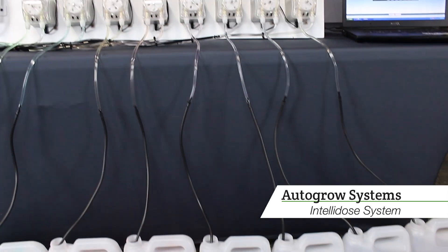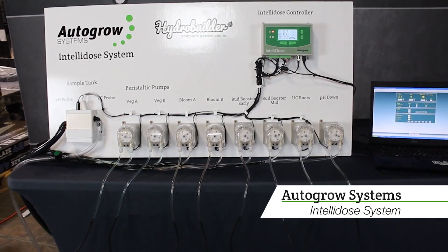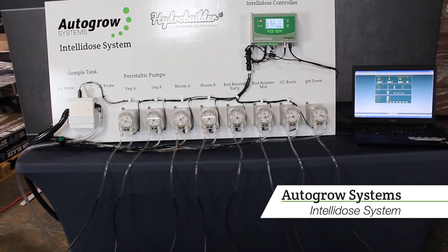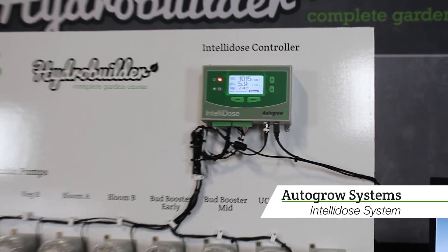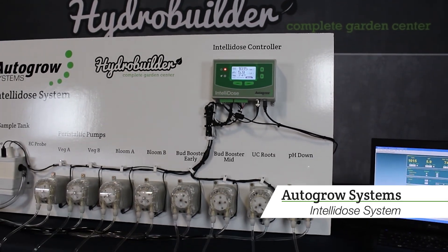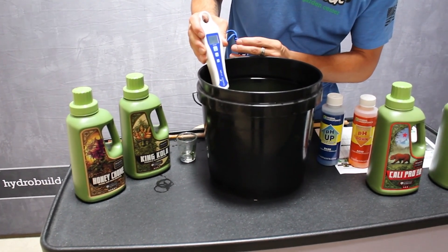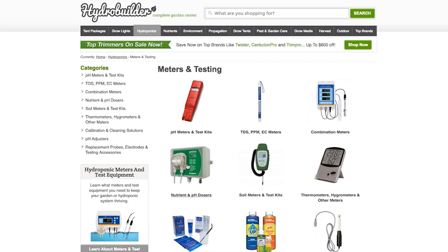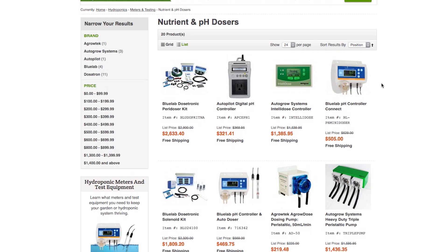From basic pH dosers that only control adding pH adjusters to multi-pump and intelligent computer-controlled systems that can deliver the correct nutrients throughout the entire feeding schedule, there are products available to help you save time and money and get better results from your garden. Many gardeners are fine with measuring pH and EC manually and hand-mixing their nutrients, but for those that want to automate this process and ensure constant and accurate readings, autodosers are available at hydrobuilder.com.